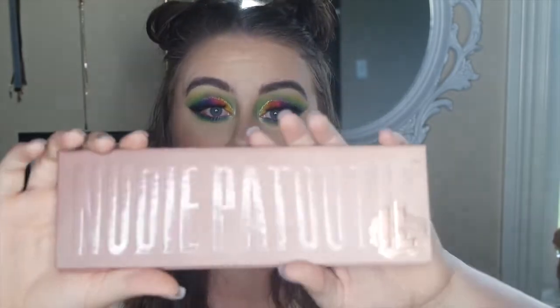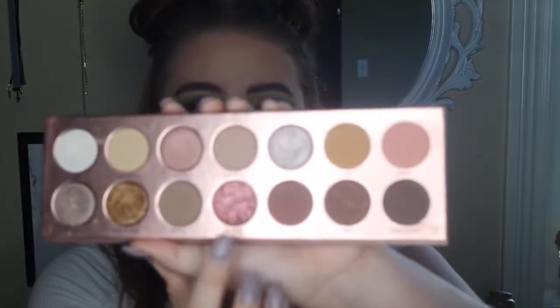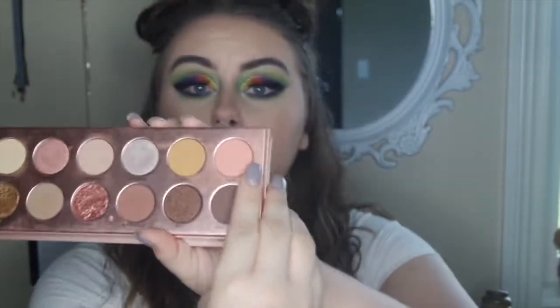The next eyeshadow palette is the Laura Lee Los Angeles Nudie Patootie palette — it looks just like this. It's beautiful; you get 16 shades, and I think it was around $40–$45. These colors are so beautiful for every day. I'm a neutral girl — when I'm not doing crazy creative looks for Instagram, I always go for neutrals because they go with everything. This color right here is the best color I've ever used in my entire life.